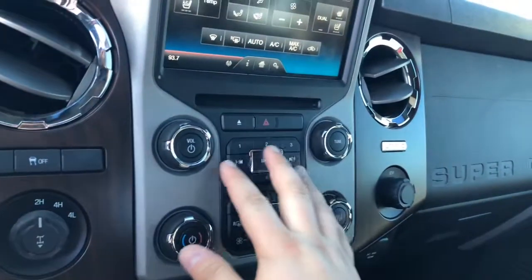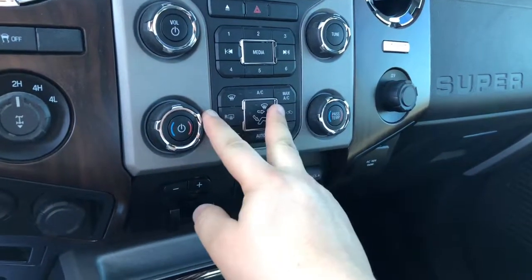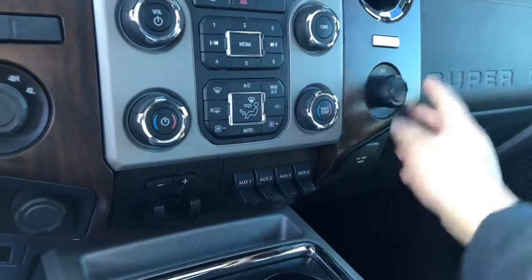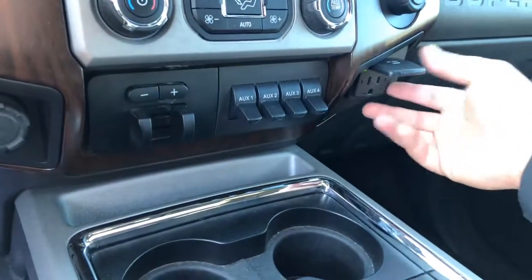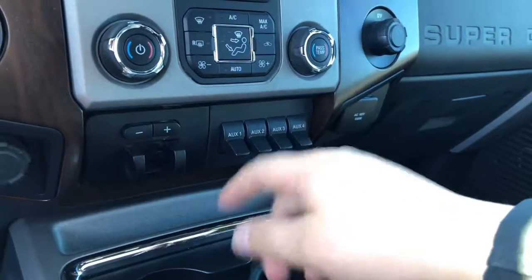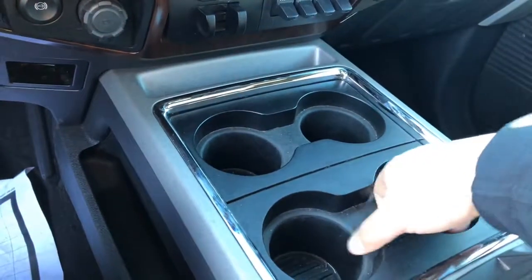Down below that, you have hard buttons for your audio controls and for your climate controls. Dual zone climate as well. Another 12-volt, as you can see, and you also get a 110-volt outlet. Four cupholders, and the console is very massive actually, with another 12-volt inside. Very clean.